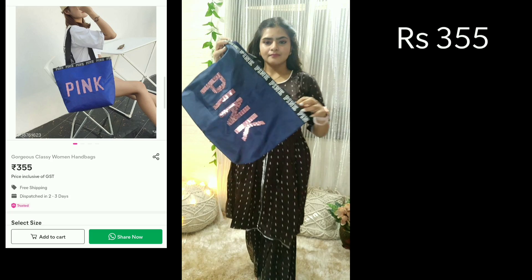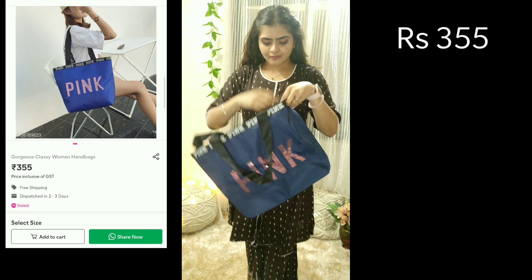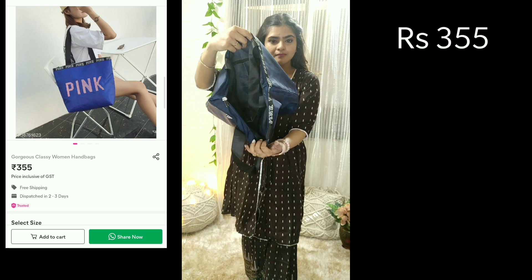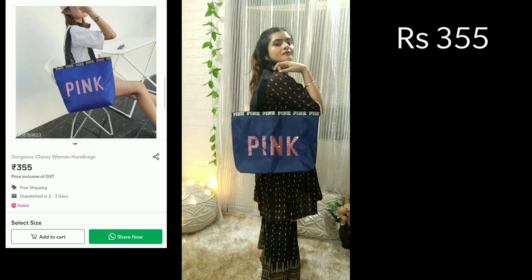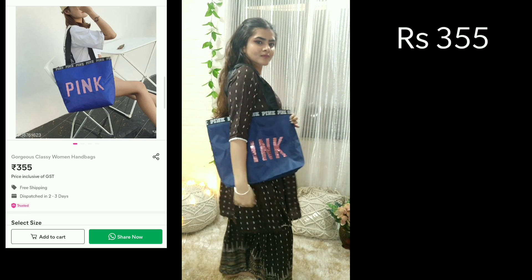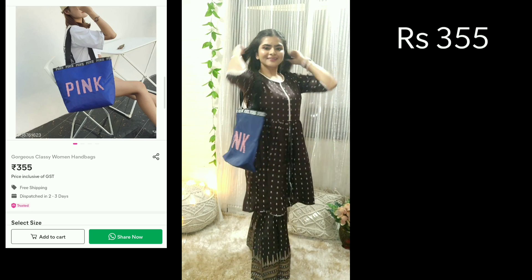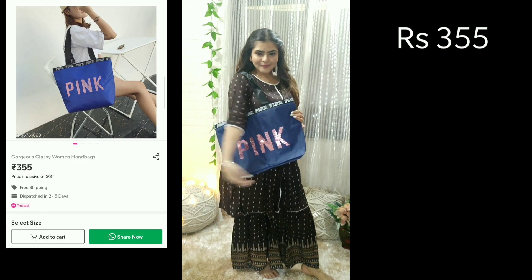Next I have taken this bag. It is kind of a copy of Victoria's Secret tote bags but it is very good quality. The material is waterproof — kind of water resistant. It is very stylish and chic, and you will get two or three colors. This completes my haul.